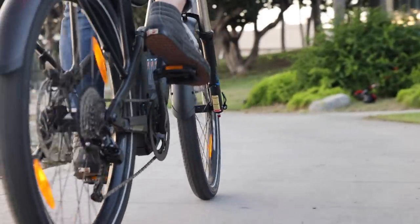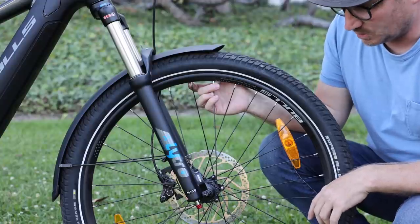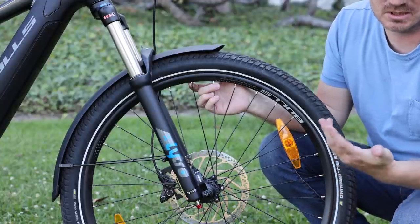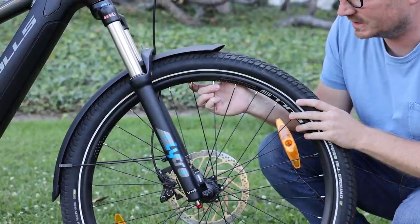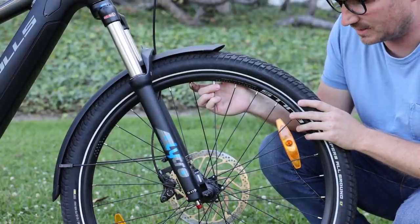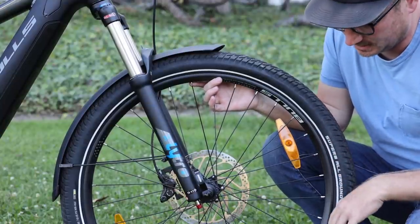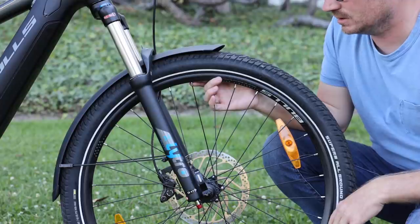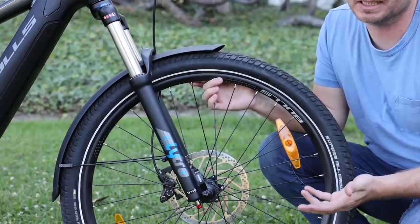It has a reflective sidewall, which is great for this type of bike. The reflectors in the spokes might be a bit redundant, but a little extra safety never hurts. They're 27.5 by 2.45 — a little bit wider than the Super Moto X that I see most often. There's a wide variety of tires that could potentially fit on this bike as well.